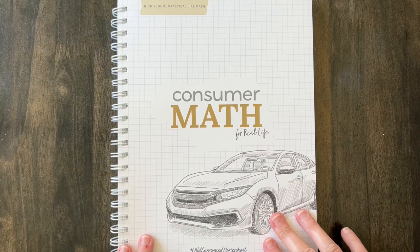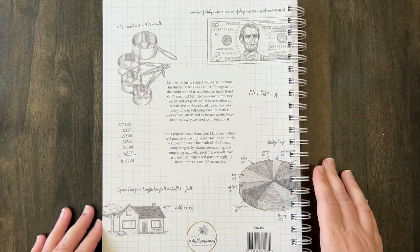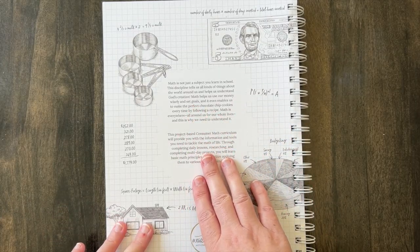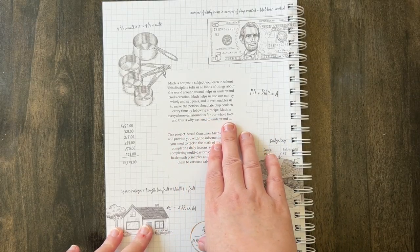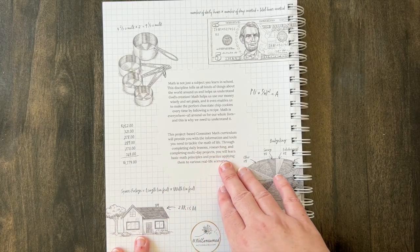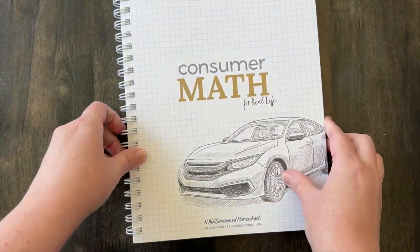I'm going to turn the camera around and let you guys see it. Here's the Consumer Math for Real Life by Not Consumed. I want to flip over first to give you the description on the back. 'Math is not just a subject you learn in school. This discipline tells us all kinds of things about the world around us and helps us understand God's creation. Math helps us use our money wisely and set goals. It enables us to make the perfect chocolate chip cookies every time by following a recipe. Math is everywhere all around us for our whole lives and this is why we need to understand it. This project-based consumer math curriculum will provide you with the information and tools you need to tackle the math of life. Through completing daily lessons, researching and completing multi-day projects, you will learn basic math principles and practice applying them to various real-life scenarios.'